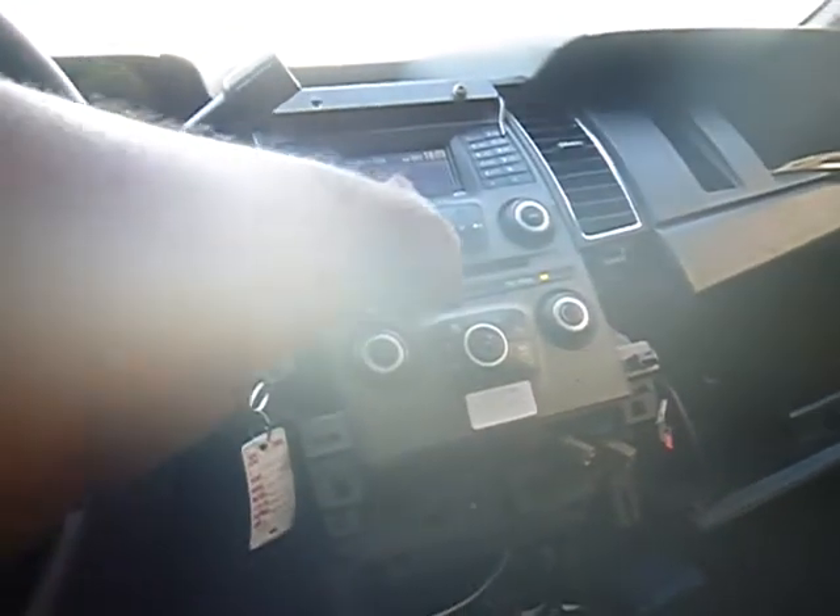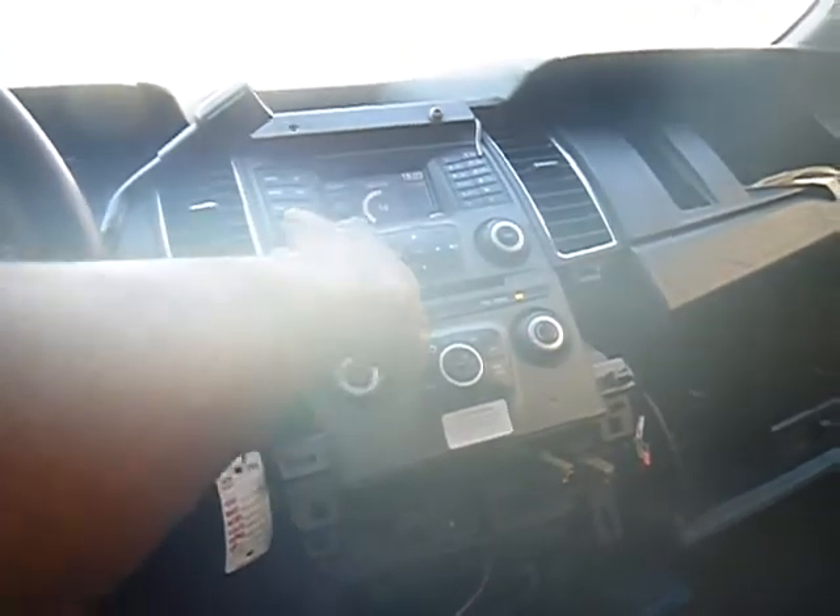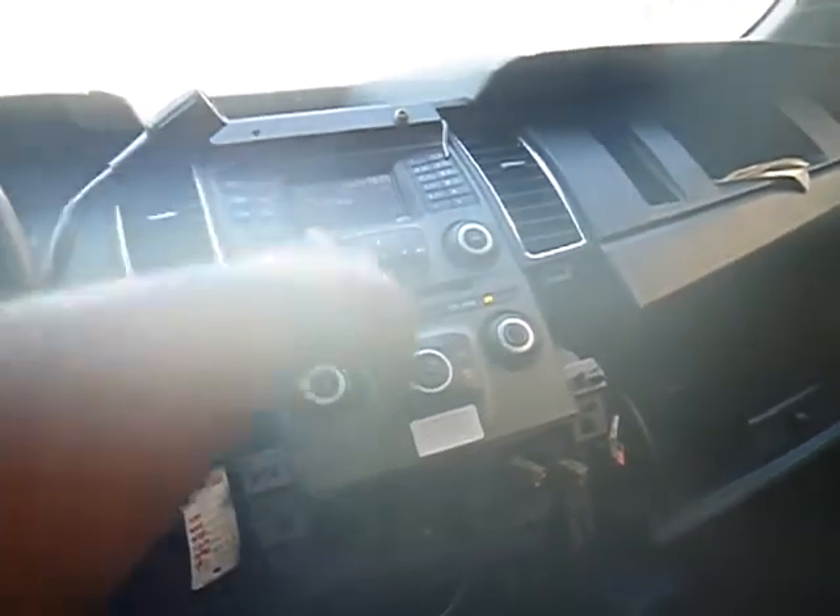90,063 miles. Horn doesn't blow in the vehicle. Radio seems to be working, but I can't find FM at this time. I'm not going to waste any time on that.